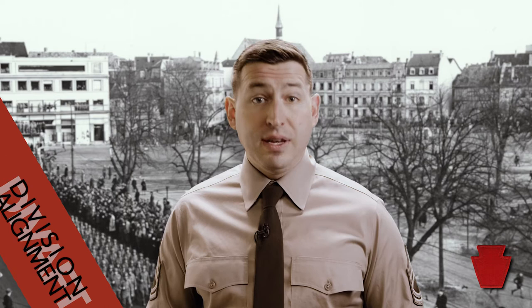With OIF and OEF, the division's role has seemed less visible, but under the new division alignment for training, we're returning to that storied past again. Let's take a look at the Army's oldest division and the brigades that make it up.